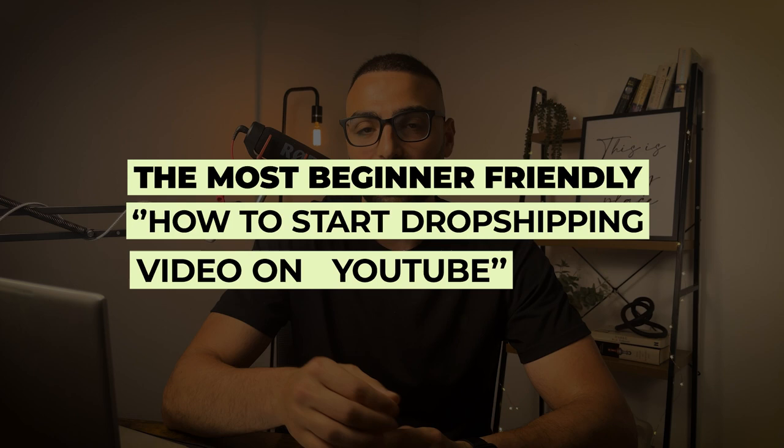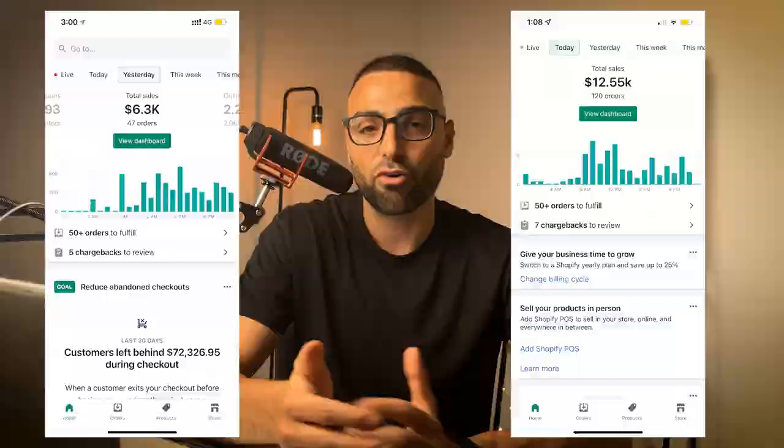Are you ready to start your own dropshipping business but don't know where to start? I've made it my mission to create the most beginner-friendly how-to-start dropshipping video on YouTube. Whether you're a complete beginner or have some experience, this video will provide you with the knowledge and resources you need to start your own Shopify dropshipping store. My name is Nassan and I've done multiple seven figures on Shopify using the dropshipping model across multiple niches and brands. By the end of this video, my goal is for you to start your own Shopify dropshipping store.